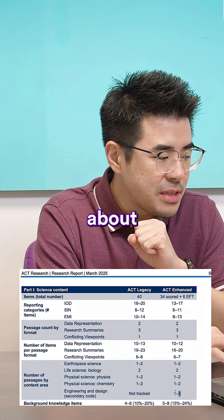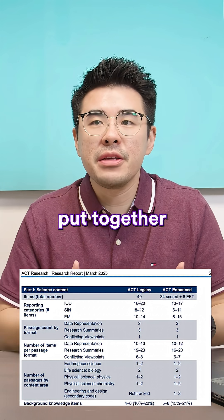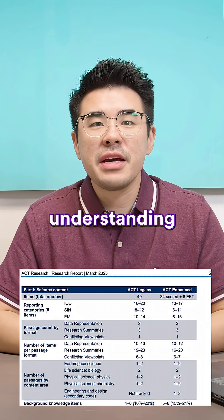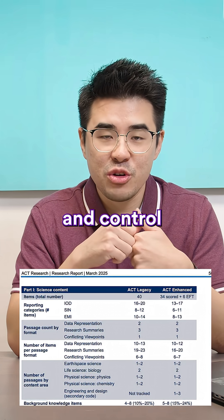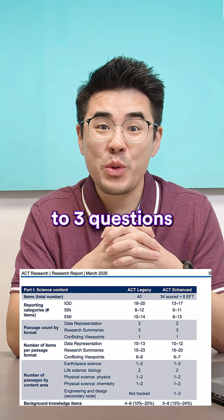There are also new questions about engineering and design — basically, how do you put together a reliable experiment without too much bias. This includes understanding trends, independent, dependent, and control variables, understanding the role of baseline and control variables, and how to prevent confounding in experiments. You'll get one to three questions on those topics.